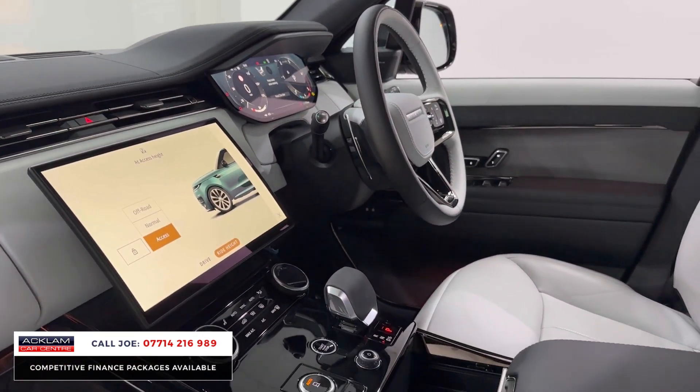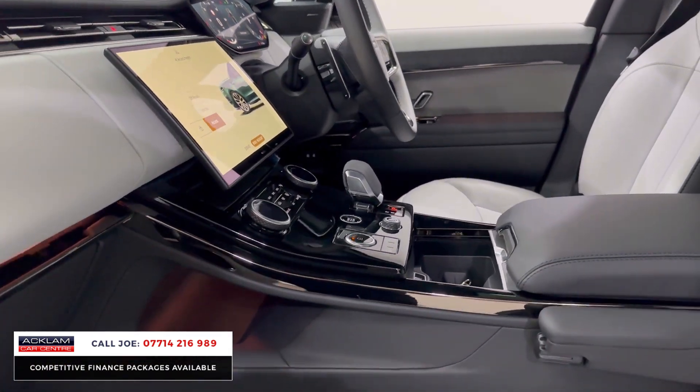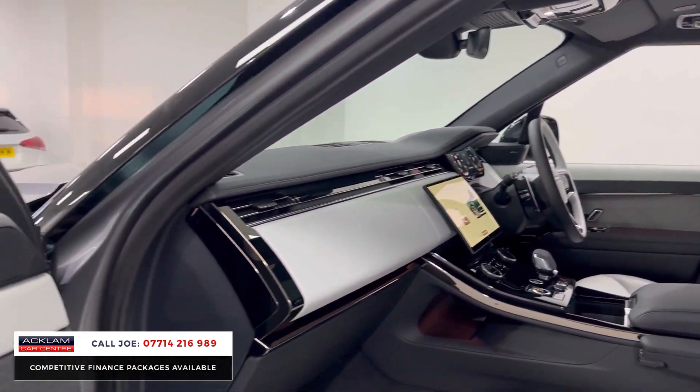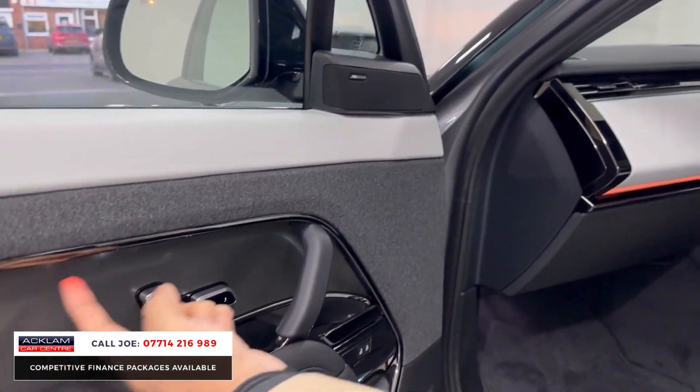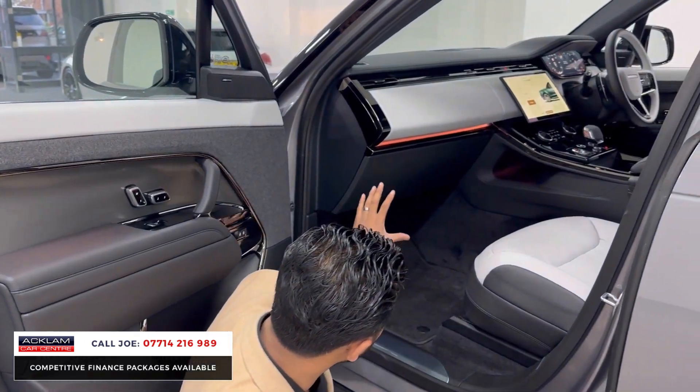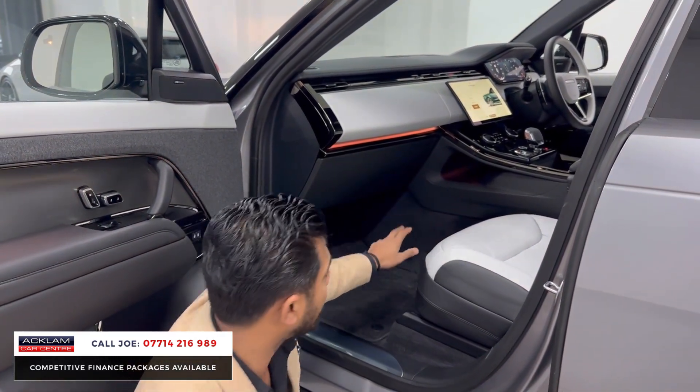You've got the 13.1-inch curved glass media screen. This one also has the full panoramic glass roof, electric seats, memory seats, Meridian sound system, and ambient lighting, which starts here and in the door pockets. If you go down, you'll also notice the ambient lighting on the centre dashboard.